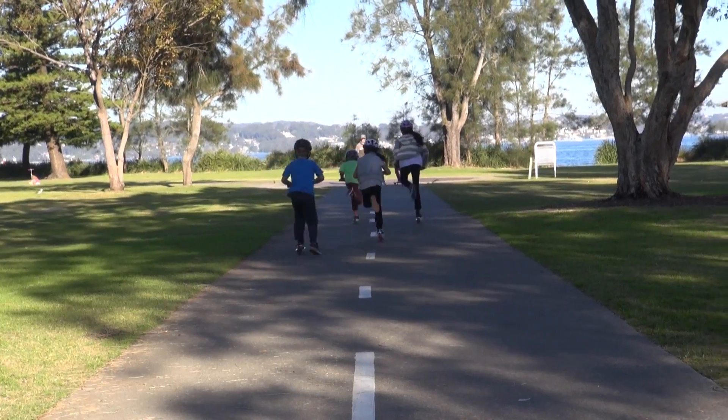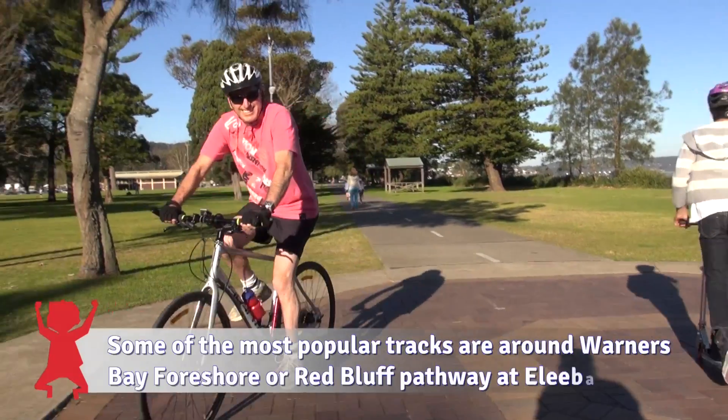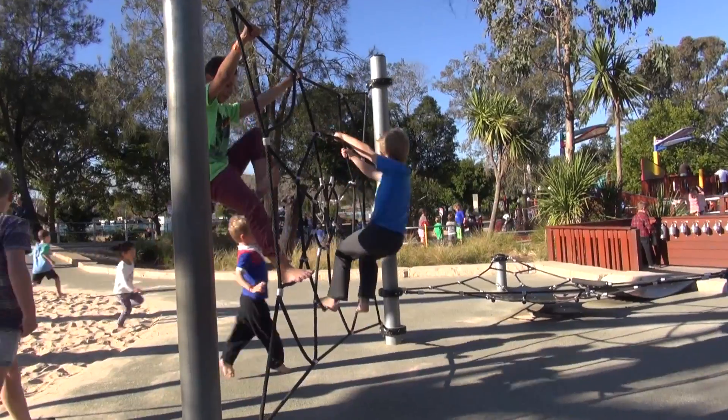The best thing to do for kids around Lake Macquarie is bike riding around the lake. There's so many tracks and trails, and you can have a picnic and ride all the way up to Spears Point Park and then play in the park all afternoon, and it's great.